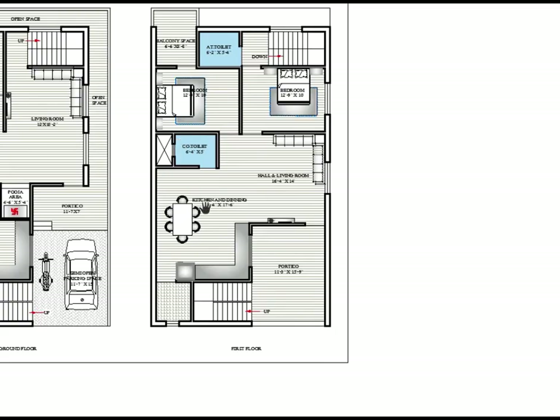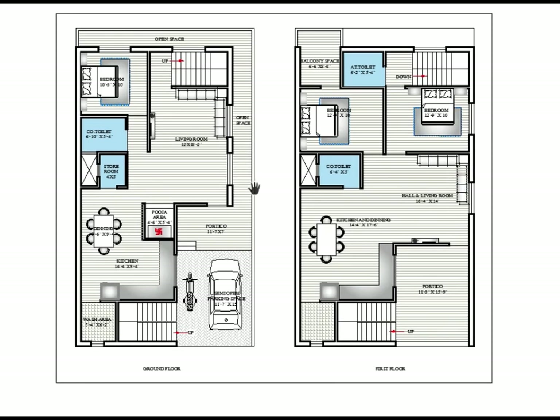We are done with the ground floor and first floor walkthrough. If you have any kind of requirements, you can contact us through our contact number or through our website. We are always available. Thanks for watching and wait for another updated video.